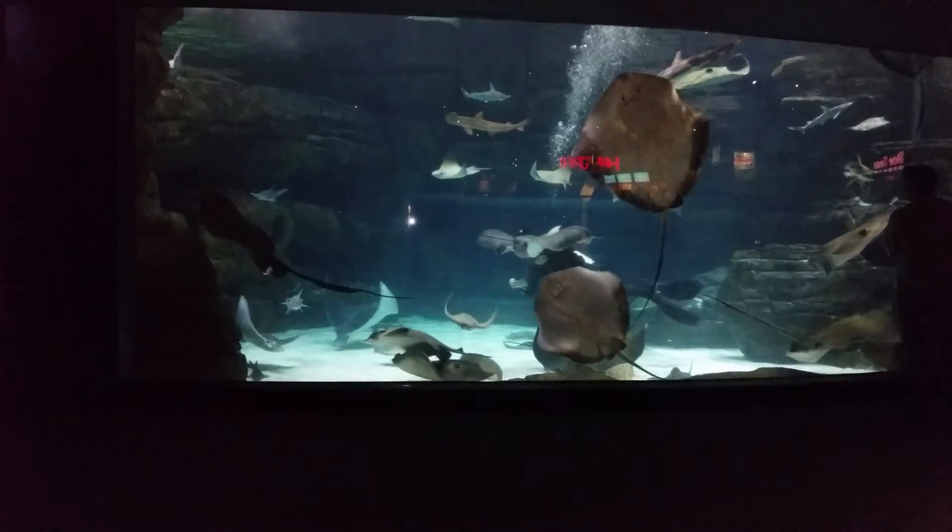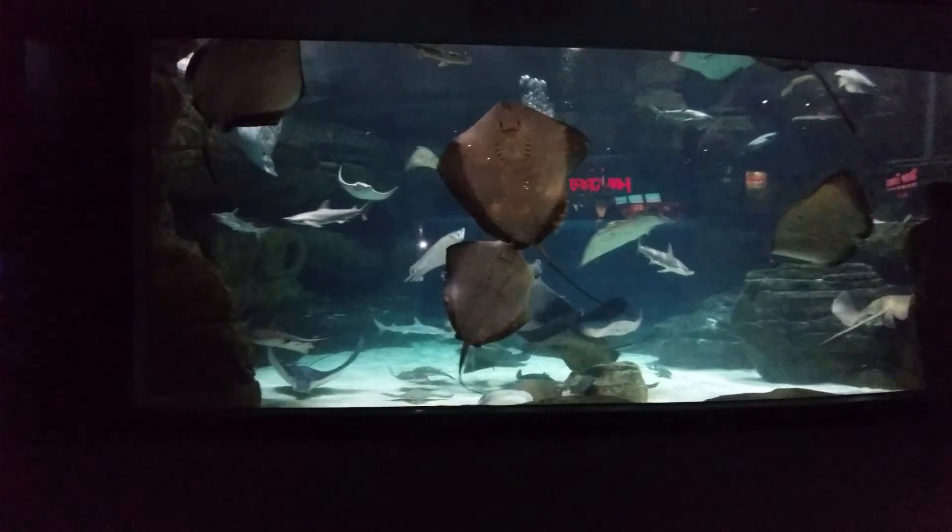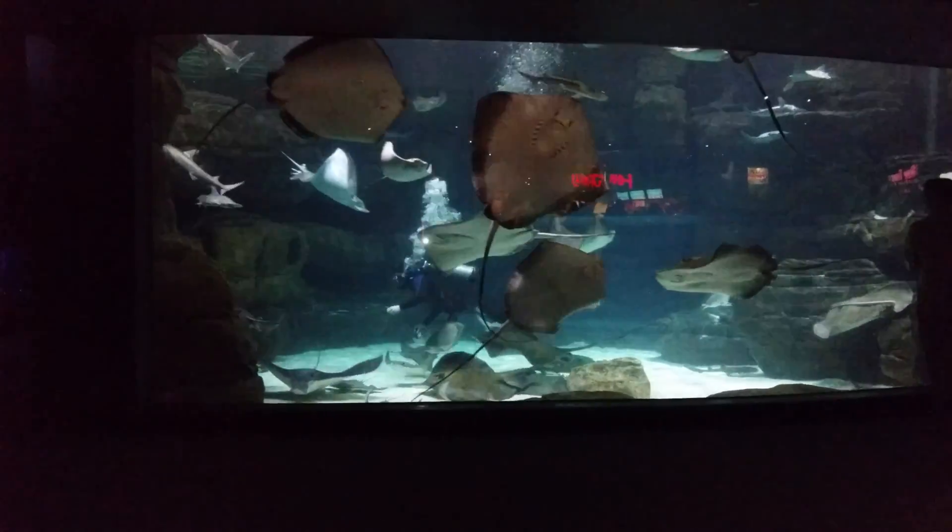I'm sure you all saw all of our circulation systems right after you saw the coral reef. Now April is becoming very popular with this exhibit.